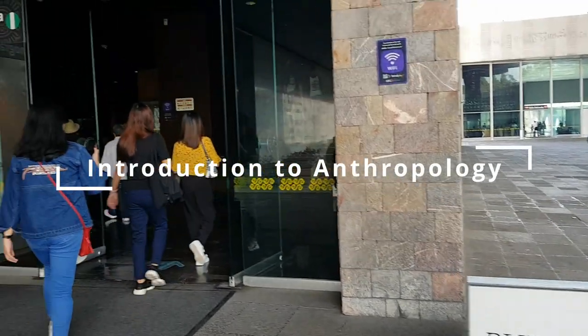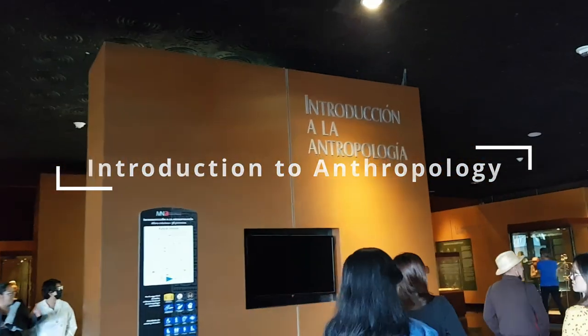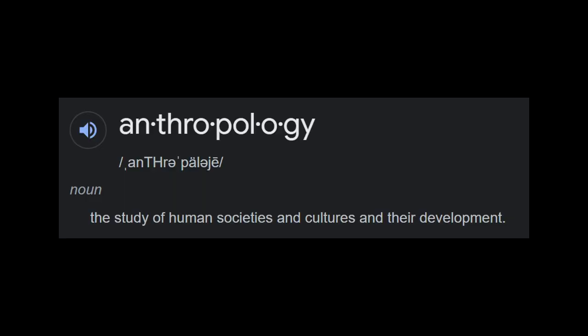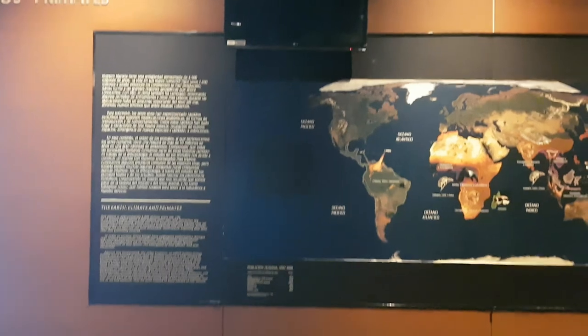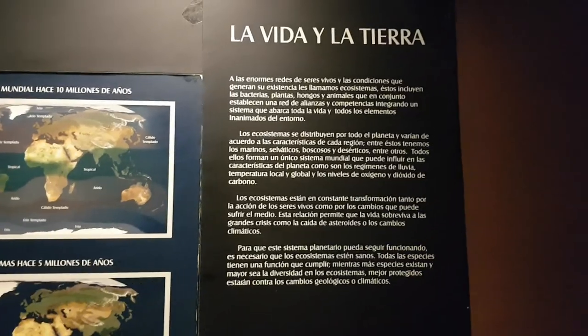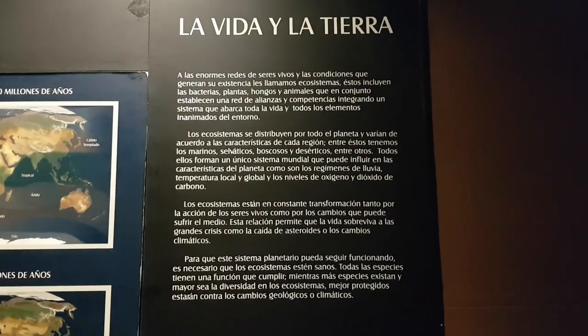We decided to start in the halls on the right side of the museum. Since anthropology is the study of human societies and cultures and their development, according to Google, I think it would be best to first get a context of where humans scientifically came from and start learning about human evolution.